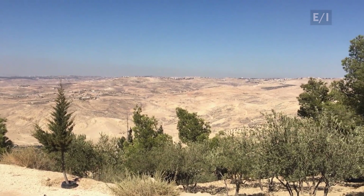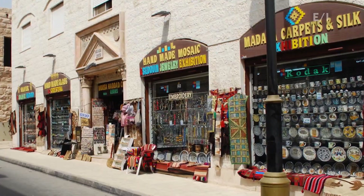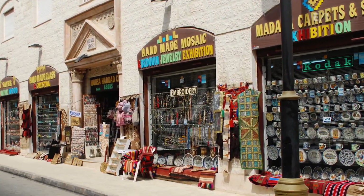In the northwestern part of Jordan is the ancient city of Madaba, known around the world as the City of Mosaics.